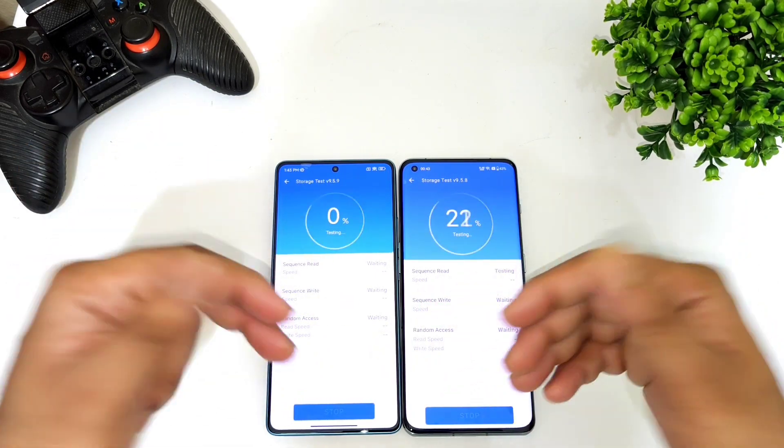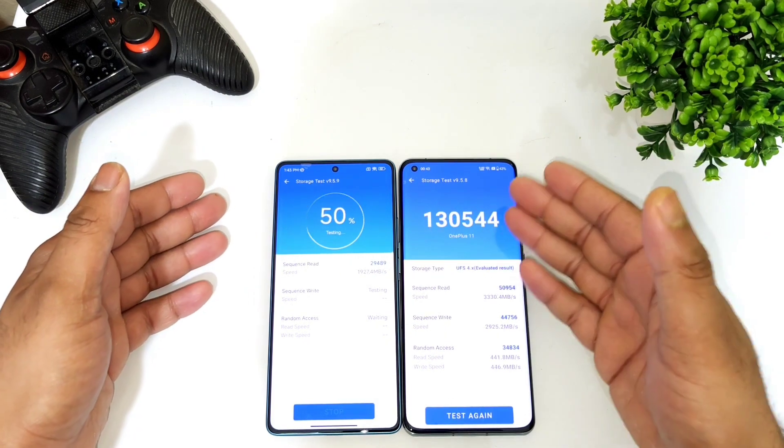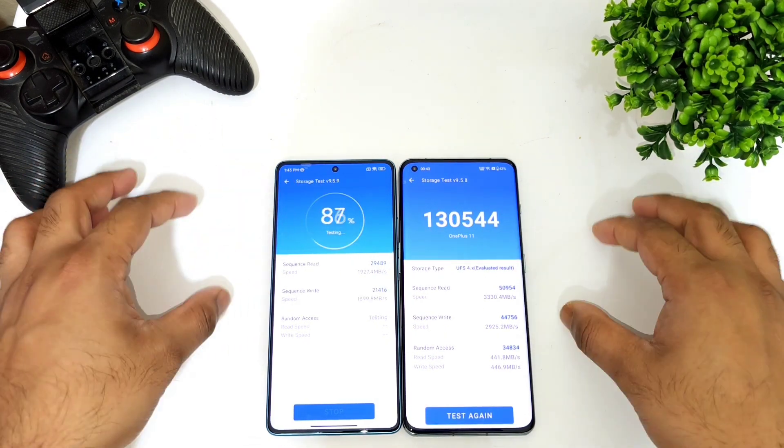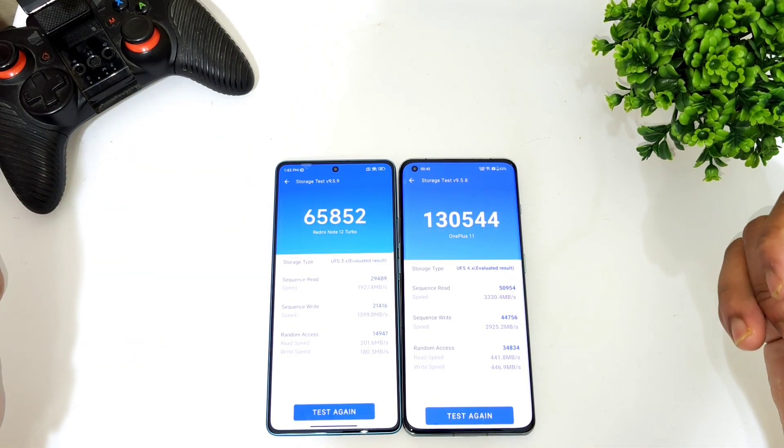These are the differences you can expect between both devices with UFS 4.0 versus UFS 3.1. Signing off friends — thank you for watching, stay tuned for more updates, and bye.